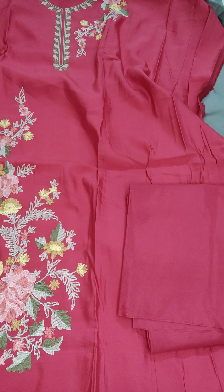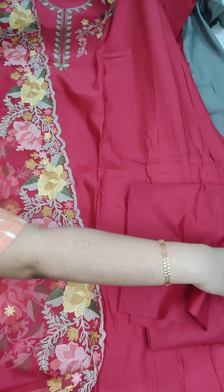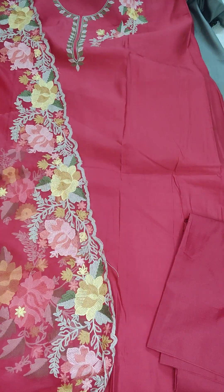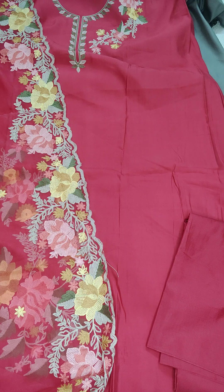It comes with an organza embroidered dupatta — one-side embroidery. If anyone likes, take a screenshot and WhatsApp me at 9490078237. We have many more beautiful designer dress materials in our collection. Join our WhatsApp group for updates. Don't forget to subscribe to our channel and share with your friends and family. Hope you all like our collection — thank you for watching!